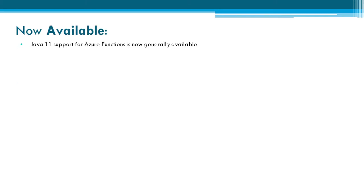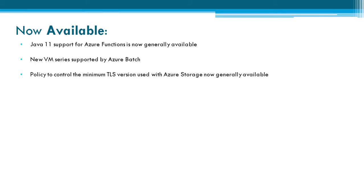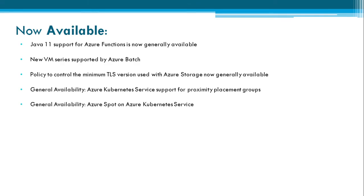Now let's see what is generally available for this week. Java 11 support for Azure Functions is now generally available. New VM series are supported by Azure. Azure Policy to control the minimum TLS version used with Azure Storage is now generally available. General availability of Azure Kubernetes Service support for proximity placement groups is also announced.